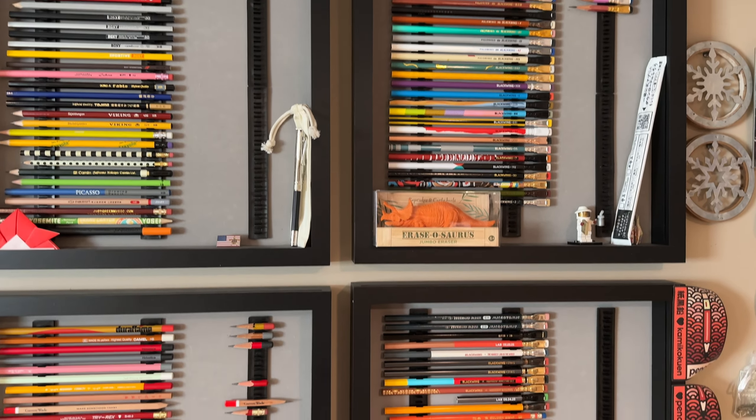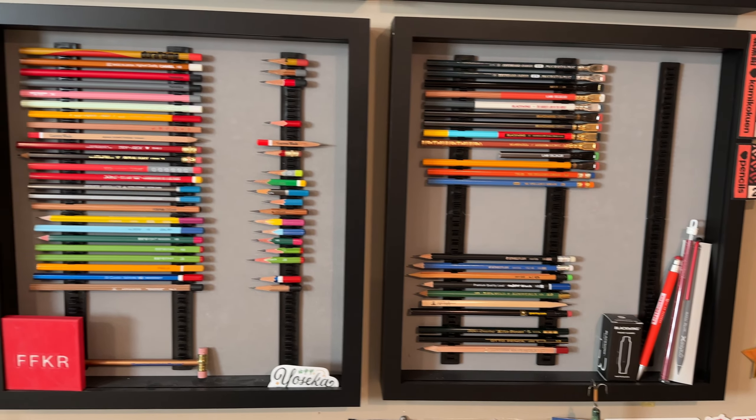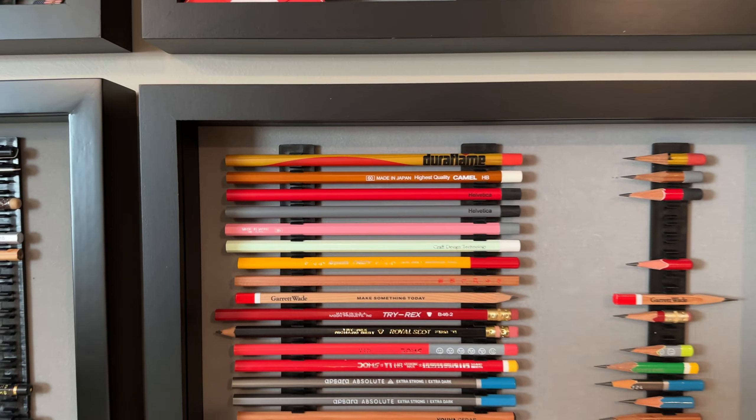Blackwings, Tombows, Mitsubishis, etc. Square pencils, triangular pencils — it goes on and on. But this is what I'm going to focus on today.